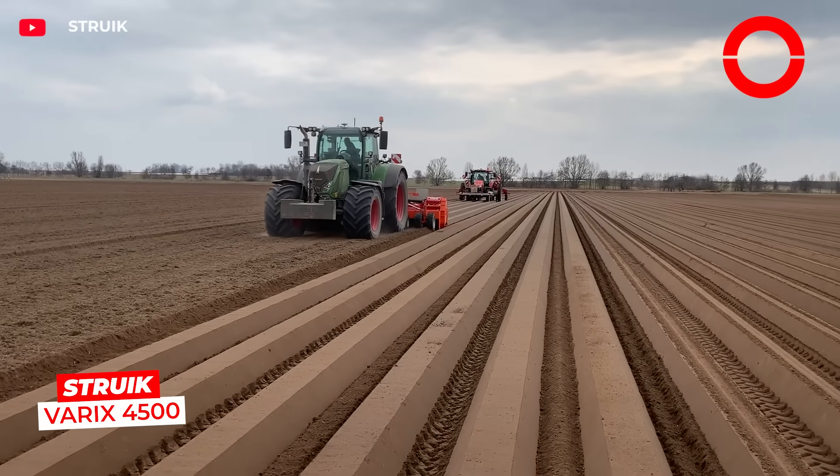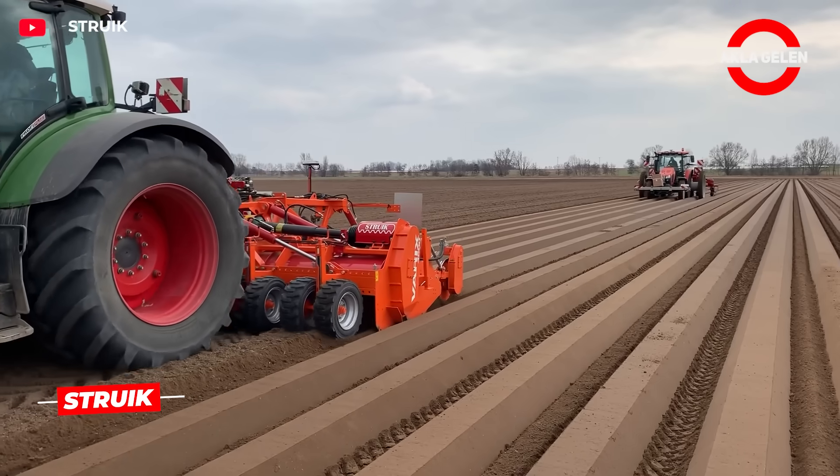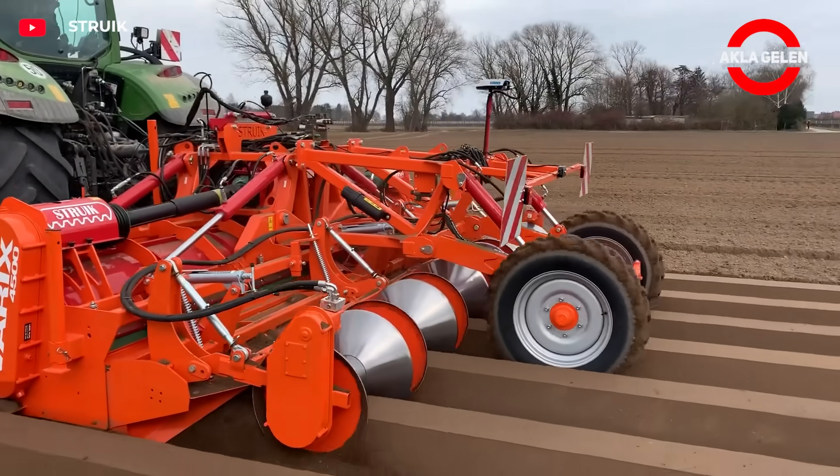The Streak Variks 4500 is a true professional for potato and vegetable fields. This giant machine mills the soil and forms ridges at the same time.